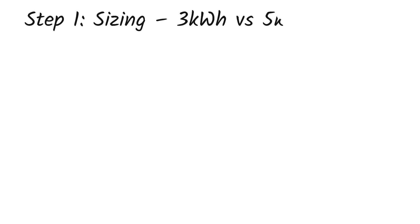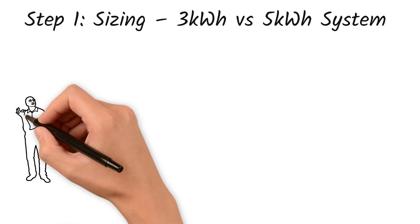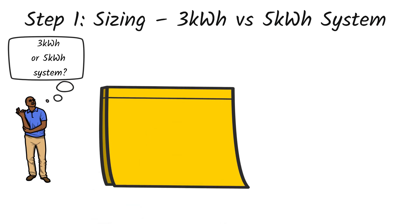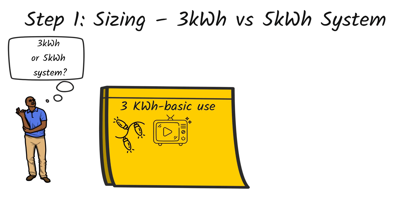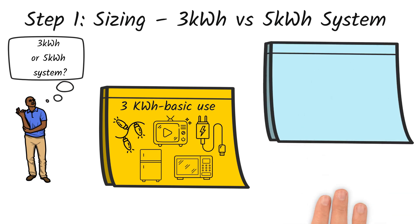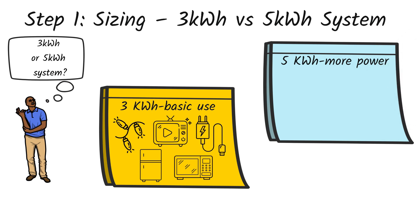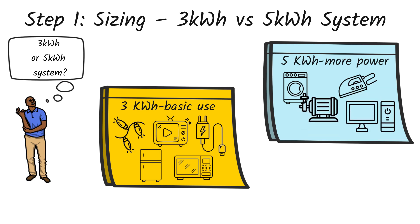Step 1: Sizing — 3 kilowatt hour versus 5 kilowatt hour system. Ken is torn between a 3 kilowatt hour system and a 5 kilowatt hour system. Here's the thing: a 3 kilowatt hour system is good for basic use — lights, TV, phone charging, a fridge, maybe a microwave once in a while. But a 5 kilowatt hour system is perfect if Ken wants to power more appliances like a washing machine, iron box, computer, maybe a water pump, and have some breathing room for future use.